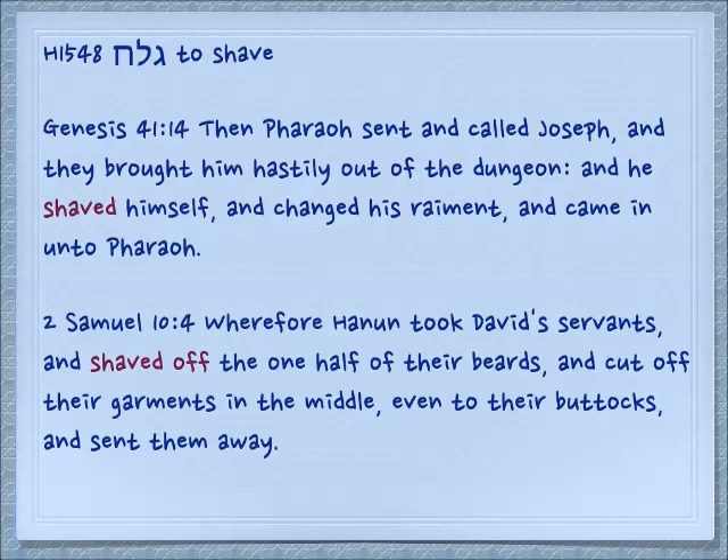Here is a related root which has to do with uncovering. Genesis 41:14: 'Then Pharaoh sent and called Joseph, and they brought him hastily out of the dungeon, and he shaved himself and changed his raiment and came in unto Pharaoh.' So instead of galah with a hey, we have galach with a chet. 2 Samuel 10:4: 'Wherefore Hanun took David's servants and shaved off the one half of their beards and cut off their garments in the middle, even to the buttocks, and sent them away.' He meant to humiliate them, and he succeeded.